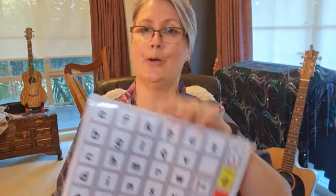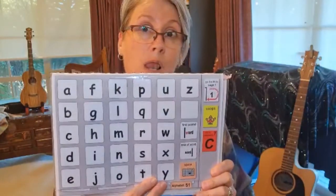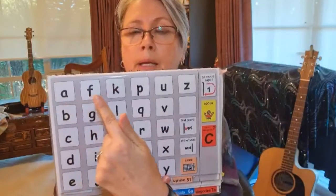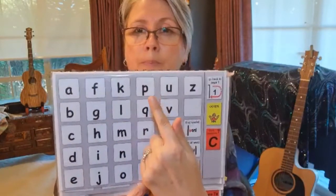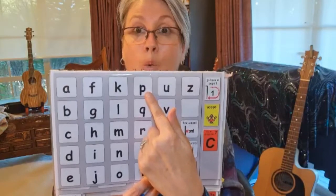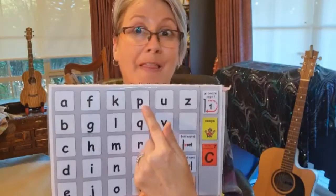Here we go. Who can tell me what letter we've been working on? Oh, this one looks familiar. We've been working on the letter P.